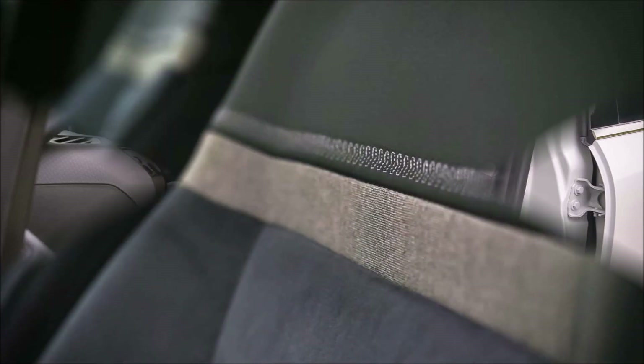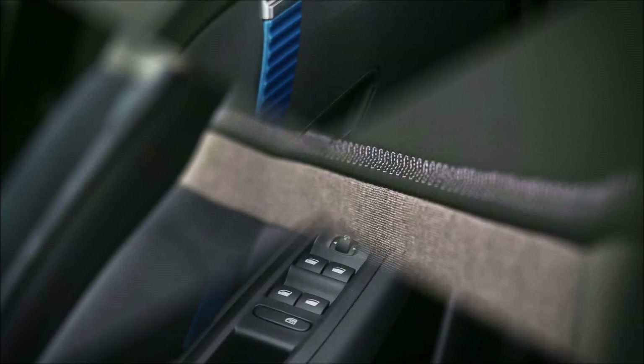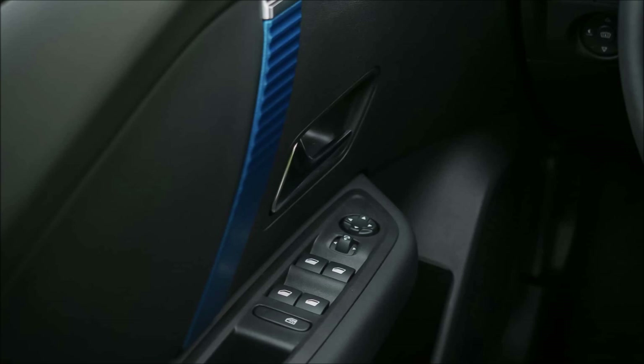There is an abundance of passenger room in the Citroën ë-C4 X, particularly toward the back. There is ample headroom and legroom, even for tall persons. The seating position is pleasant with terrific visibility all around.